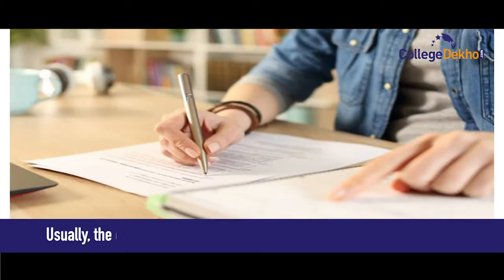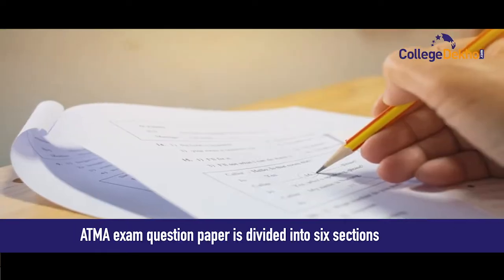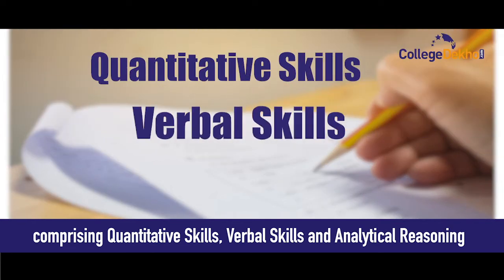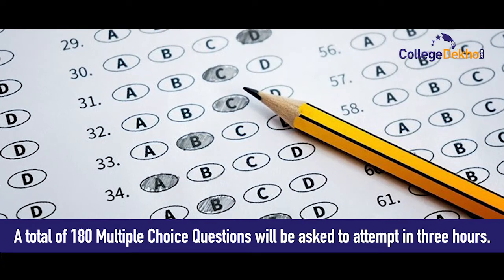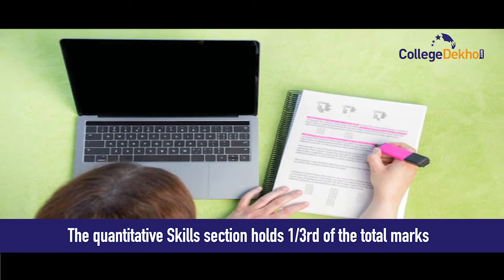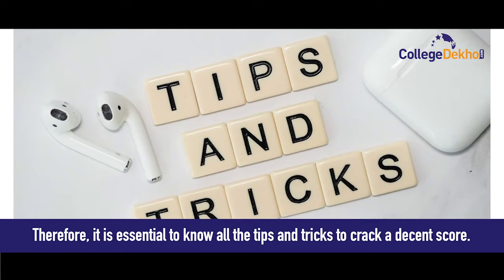Usually the difficulty level of the ATMA exam is between easy to moderate. The ATMA exam question paper is divided into six sections comprising quantitative skills, verbal skills, and analytical reasoning. A total of 180 multiple choice questions will be asked to attempt in three hours. The quantitative skills section holds one third of the total marks, therefore it is essential to know all the tips and tricks to crack a decent score.